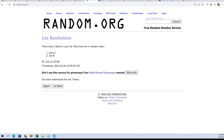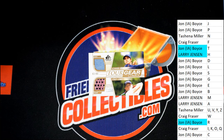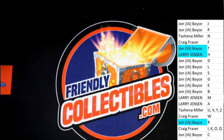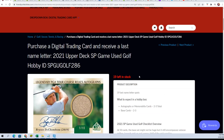Stacey Lewis combo hit. Congratulations to Larry J — 92 of 99. And we have some more SP Game Used Golf coming up, and lots of other great stuff.